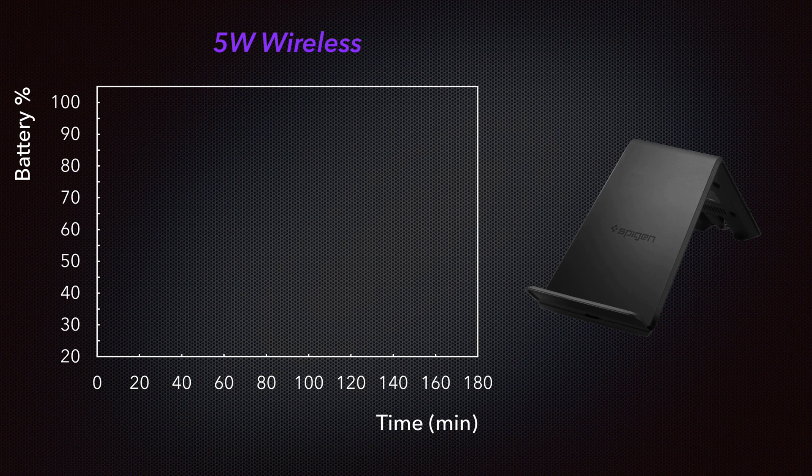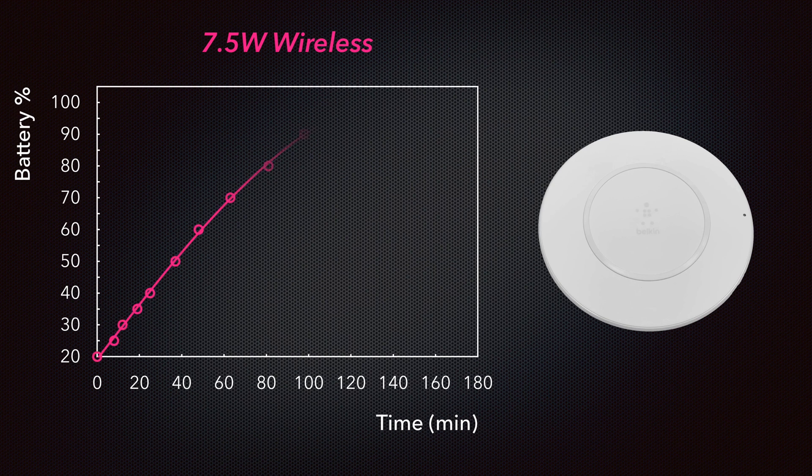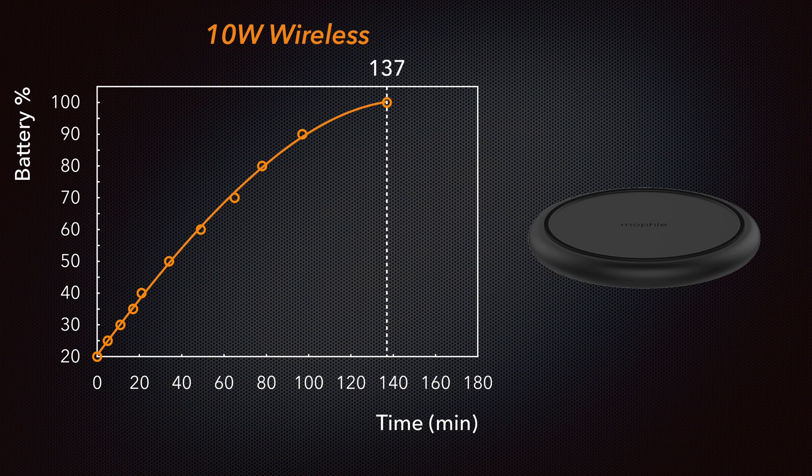For the 5W wireless charger, we see a slow charging onset, reaching a maximum of 160 minutes in charging time to get to 100% battery life. For the 7.5W wireless charger, we see a somewhat steeper onset and an overall reduced charging time down to 135 minutes. And finally, for our maximum power 10W wireless charger, we see a very similar curve to the 7.5W, coming in at an overall charging time of 137 minutes, about the same as the 7.5W charger.